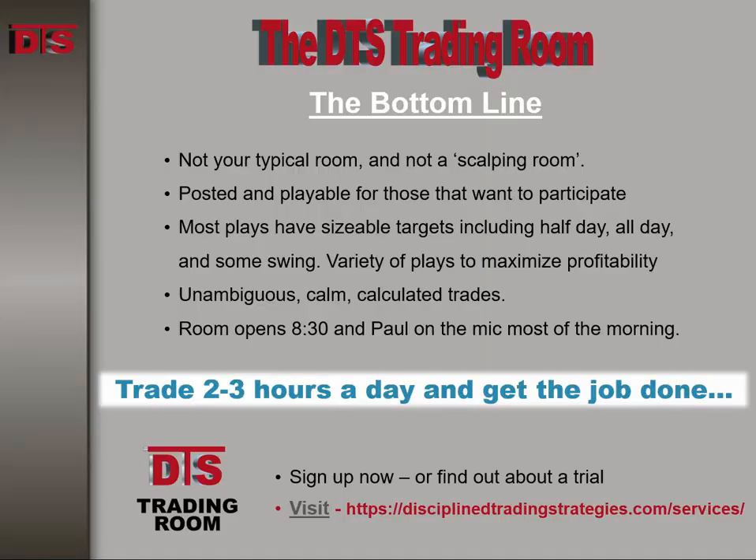If you like trades like this that are well planned, well thought out, discussed ahead of time, and you're provided with a watch list you can follow along — come join us in the DTS Trading Room. You can go over to the DTS homepage and figure out how you can join us. Until next time, this is Paul for DTS. Good trading, everybody.